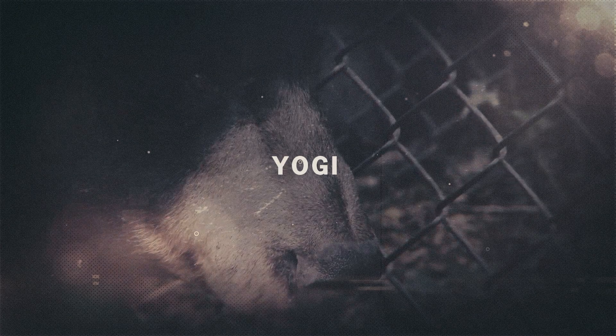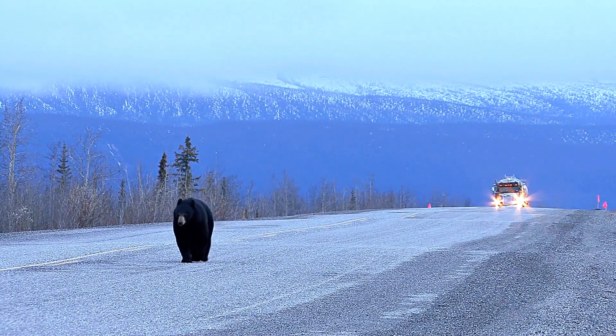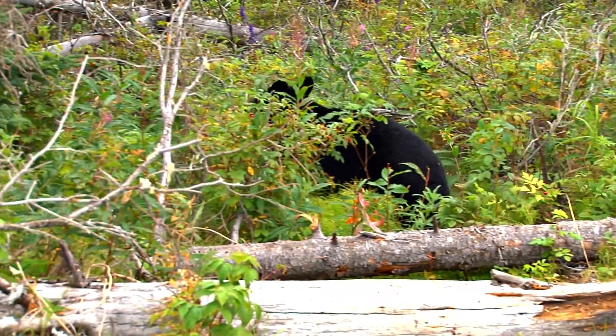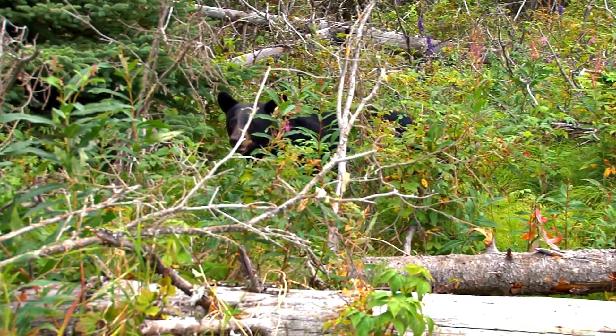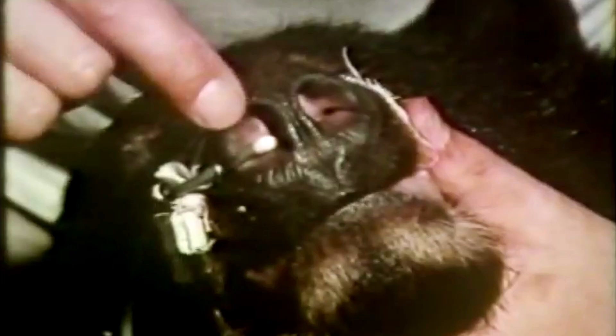This strange series of tests would be unthinkable nowadays, but thanks to minimal animal rights regulations at the time, live black bears were used for testing, as they were roughly the size and weight of a grown man. Before the tests, the bears were drugged with tranquilizers and fitted with special sensors that collected biometric data.